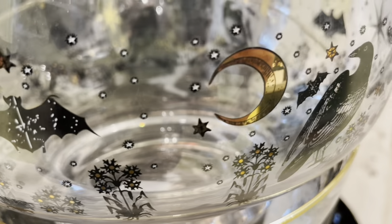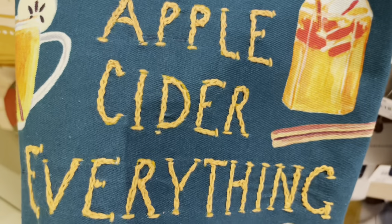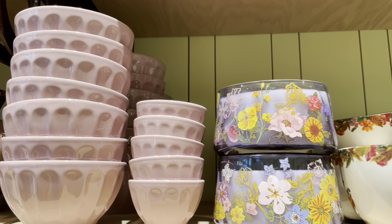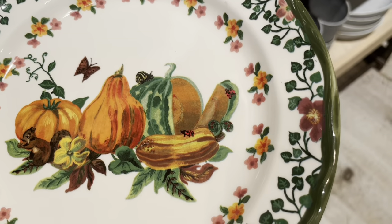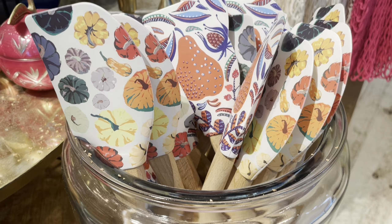Hey there, welcome to my channel. Today's video we shop the new Halloween and autumn items at Anthropologie. This is a part one video — part two will be clothes and bags — and there are timestamps in the description if you want to skip ahead in the video, as well as some product links.